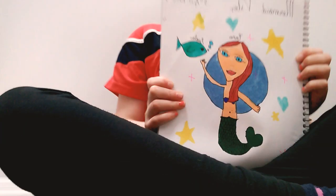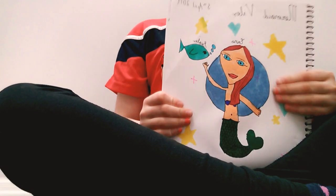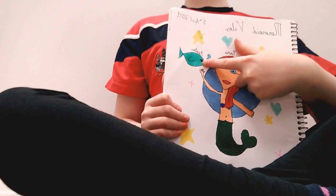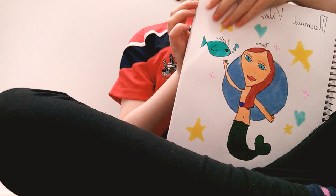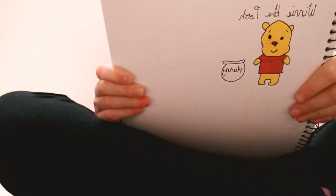And the next one is a mermaid. The mermaid's name is Emma. A pet fish is called Scales. And this is Lilo from Disney. And this is Lilo and the pale.